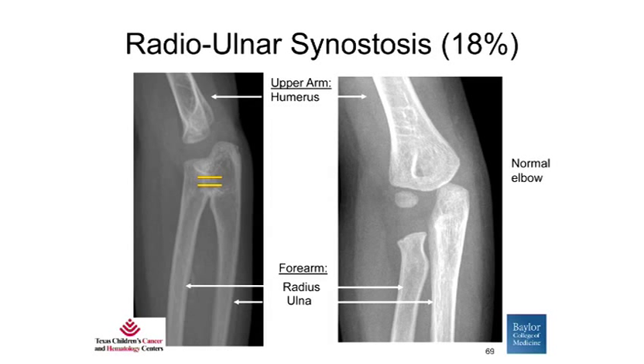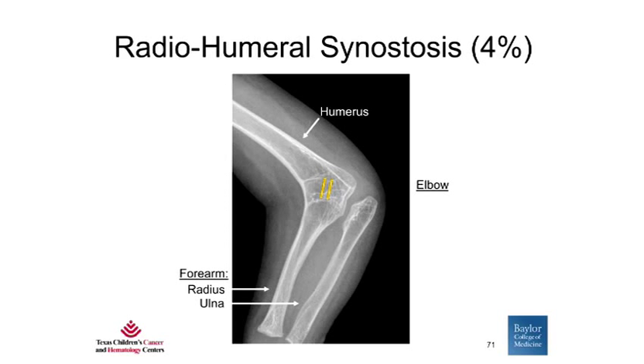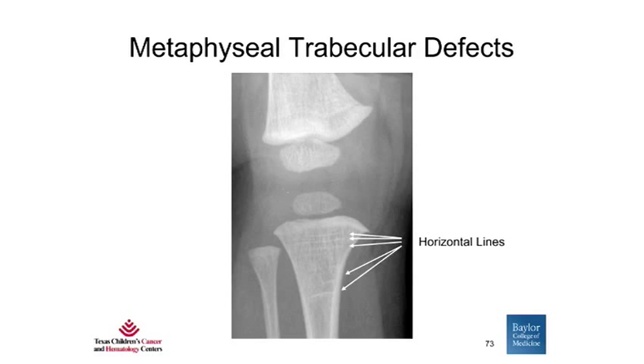In addition, several patients had synostoses or fusion of bones. This includes radio-ulnar synostosis, where the radius and ulna bones in the forearm are fused, as well as radio-humeral synostosis — fusion of the humerus to the lower arm bone. Patients were also found to have metaphyseal trabecular defects — horizontal or vertical lines in the area of the bone near the growth plates — seen in 64% of patients.